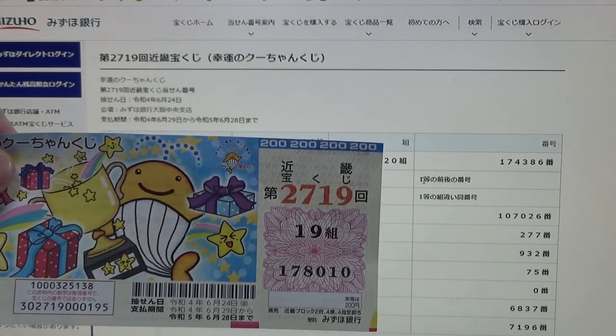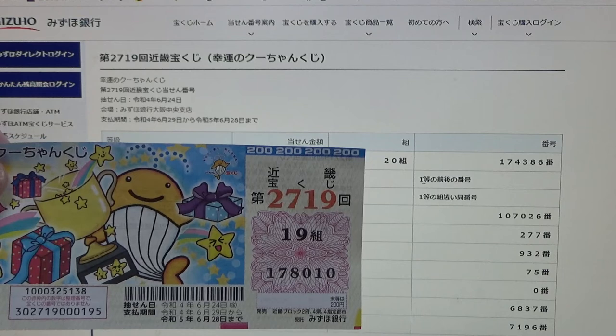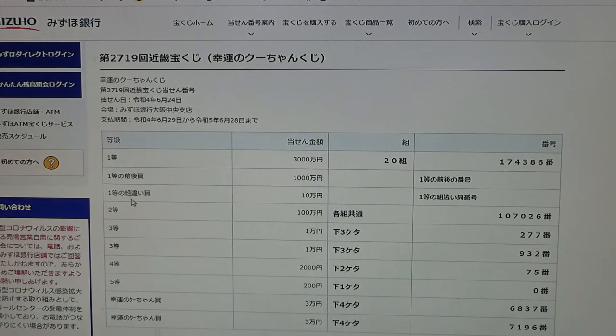Your grouping also has to be 20. To win the third first prize, 'jumanen,' you can have any grouping number but you must have one of the first prize numbers: either 174386, 174387, or 174385. No match for me.